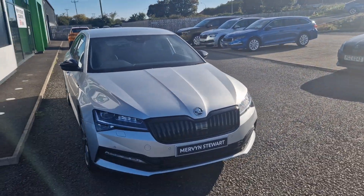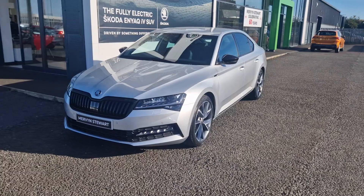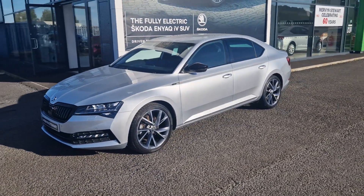Hi there folks, William McMurvins here at Skoda in North Down. Here we have a 2023 Skoda Superb Sportline, finished in brilliant silver.